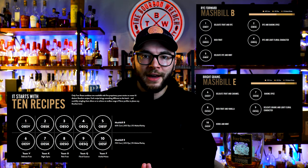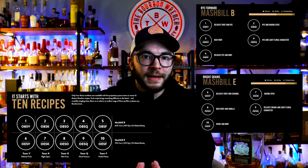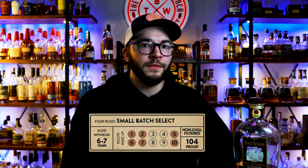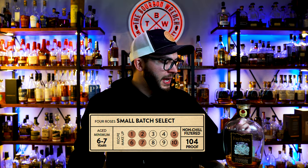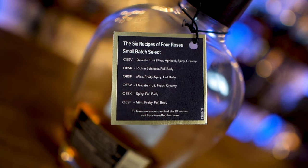Four Roses has a system where they work with five different yeast strains and two different mash bills — that's ten different flavor combinations. This Small Batch Select uses six of those ten recipes. They explain on the back which six are included and what flavors each brings to the table. It's around $60, so still a little pricey, but I think it can compete and it's a great example of what Four Roses can be. I'll put this in the A tier.